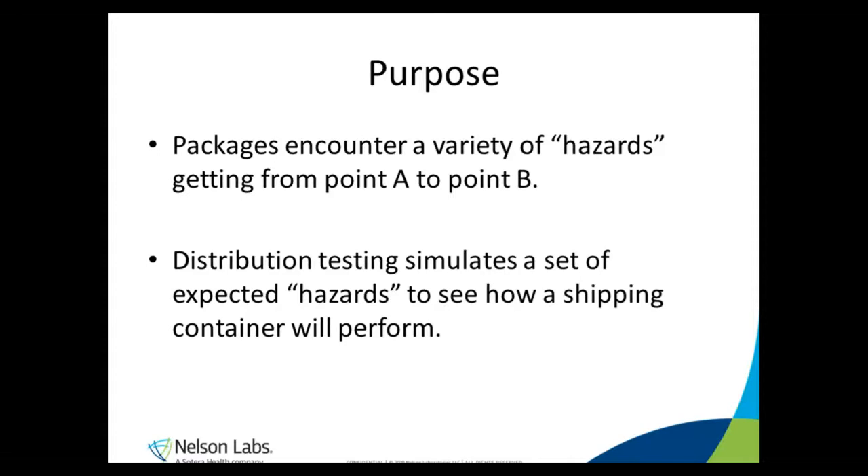Have you ever wondered what happens between the time you press the confirm order button on your computer and a package arrives on your doorstep? Well, probably not, but there's actually a lot that goes into getting a package from point A to point B, and a lot can happen to a package during that time. Shipping and distribution testing simulates some of the known hazards that can happen during the shipping process so we can feel confident that packages are strong enough to make it from point A to point B in one piece.